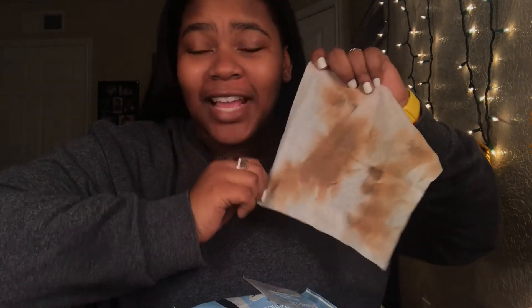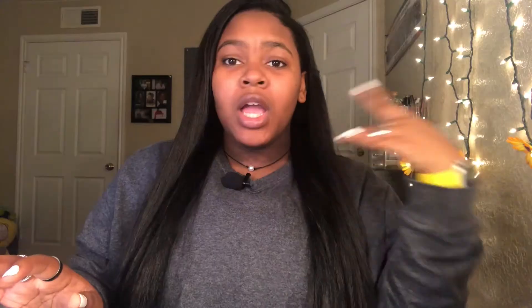This is the aftermath of taking off all of that makeup.